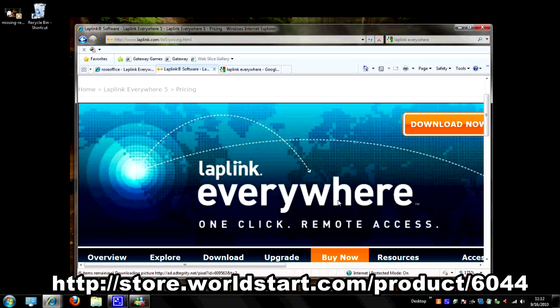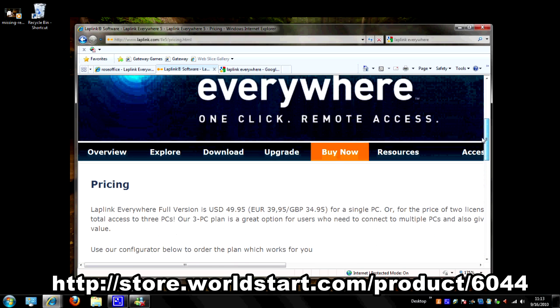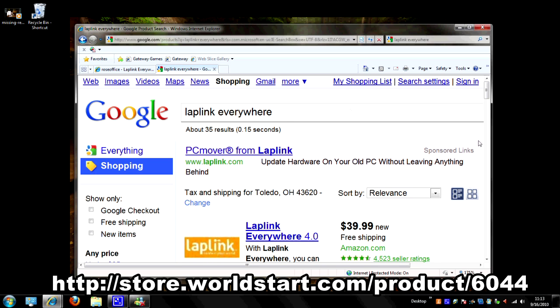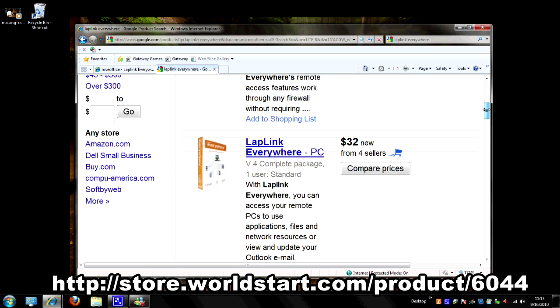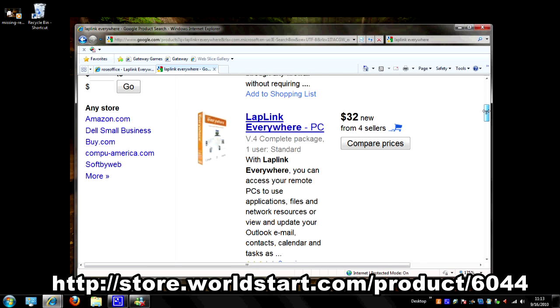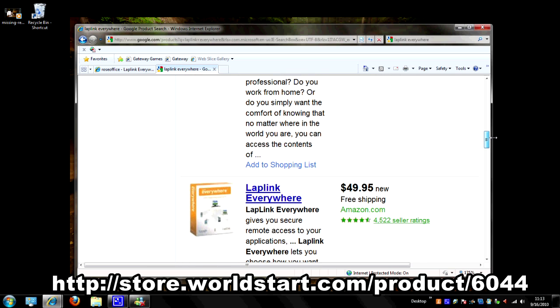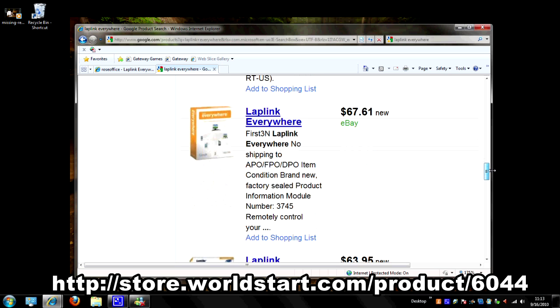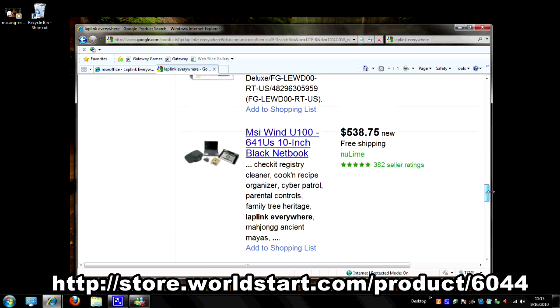First, I want to prove that we have the best price on this. We're at Laplink's webpage right here. I'm going to scroll down and look at the pricing — $49.95, right there in black and white. I know what you're thinking — you can go to Google and maybe find it for a better price. Well, we've done that search for you. As you can see, searching for Laplink Everywhere, there's one for $39, one for $32 with shipping, $33, $50, $49.95 from Amazon, and one for $67 from eBay. The prices just keep going up — just outrageous.